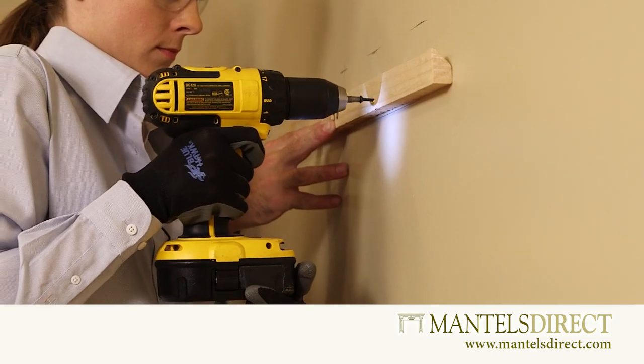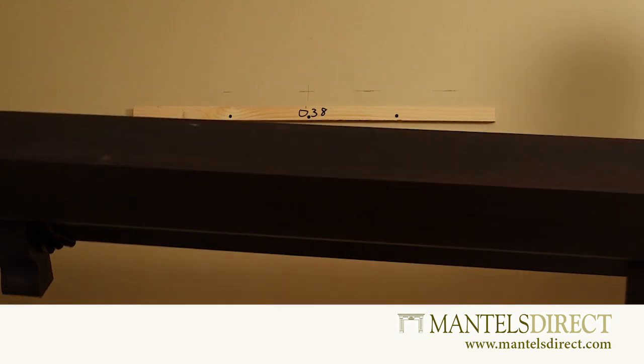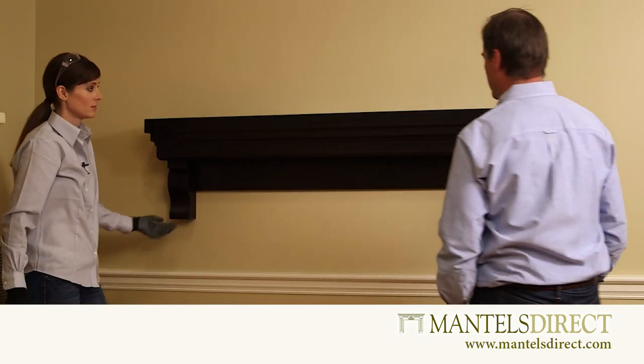Our mantel shelf kits are easy to install. In most cases your shelf will include a bracket that can be secured to the wall using just a hammer and nails or wood screws.